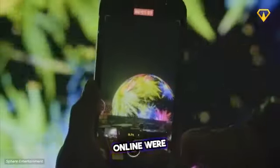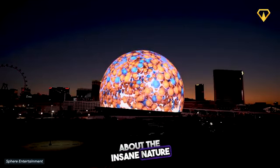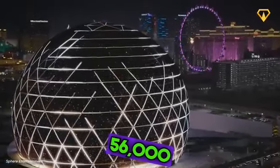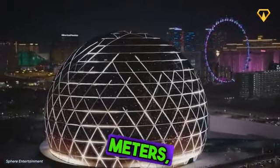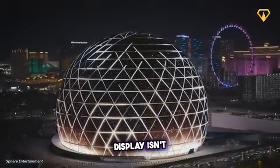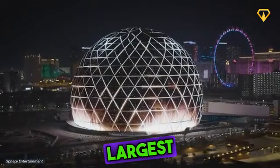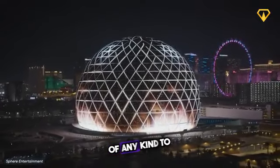People on the ground and online were quick to talk about the insane nature of the structure and the engineering work behind it. At almost 56,000 square meters, the structure's exterior display isn't just the single largest LED screen in the world — it's also the largest video-capable screen of any kind.